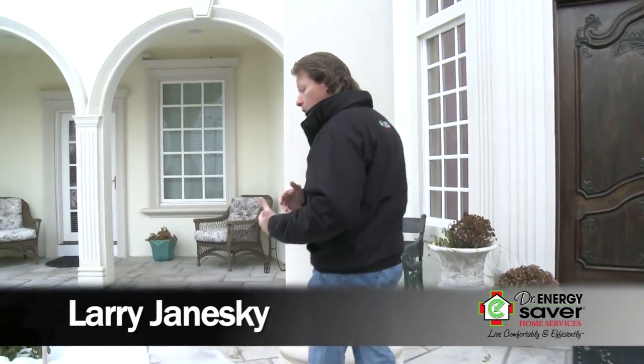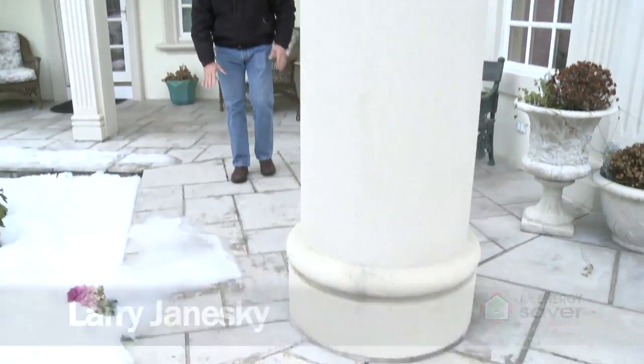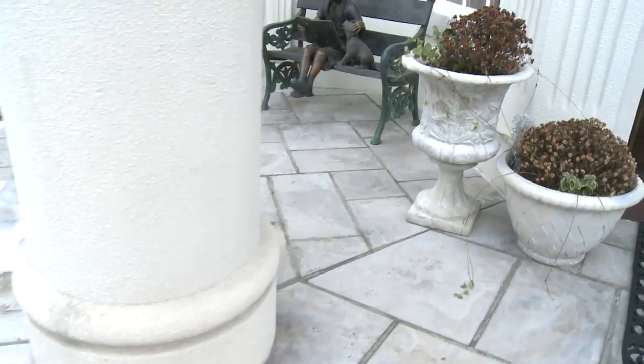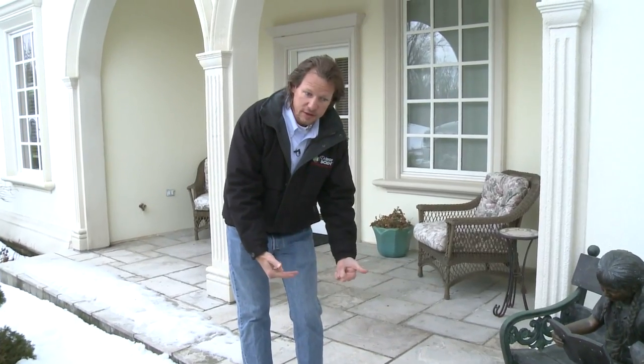Hey, I'm Larry Janeske from Dr. Energy Saver. Today I want to show you an energy problem that exists in homes that have concrete porches with basements under them. Here we have a home that has a pretty large porch in front with some flagstone on the porch. Let's take a look.